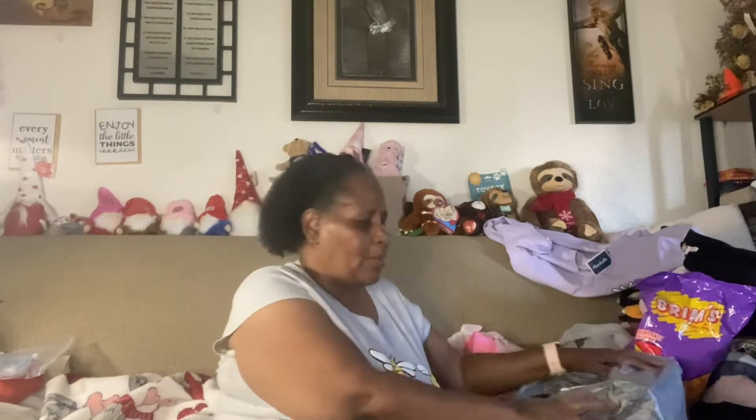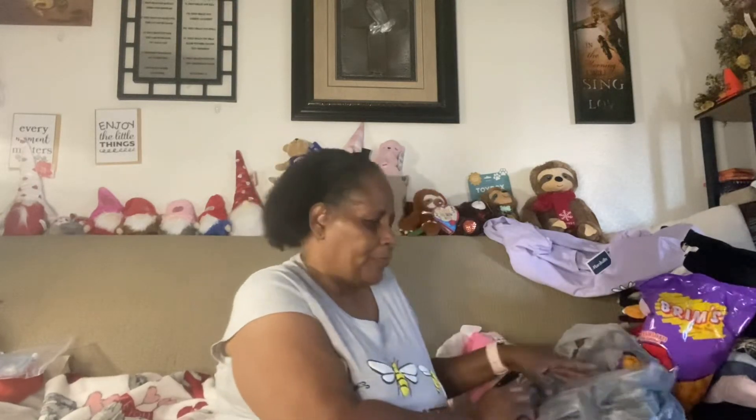Hello everybody, welcome back to my channel. My name is Cheryl. Today I'm going to bring you guys a Dollar Tree Haul. It's going to have some Easter stuff because I wasn't able to decorate for Easter. This stuff has been bagged up, boxed up, so I'm just barely opening it. Some of the stuff I forgot I even bought.